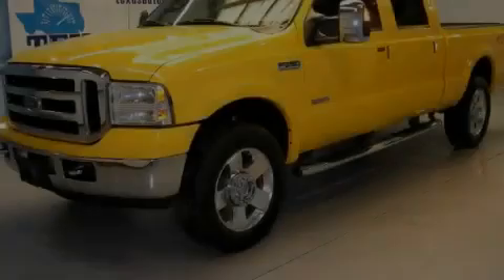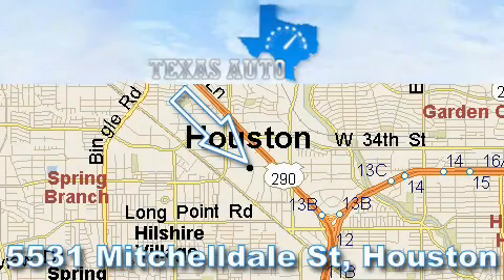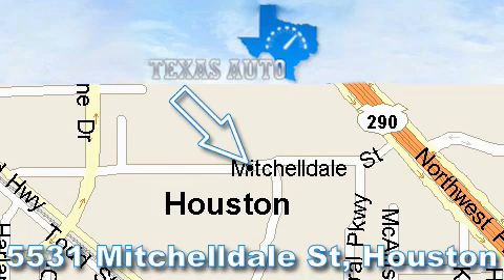Please call today to reserve this vehicle for a test drive. Thanks for your interest in another great Texas Auto vehicle. For more information, please call our friendly sales staff at 1-866-451-8395 and check out our website at www.TexasAutoOnline.com. Thank you.